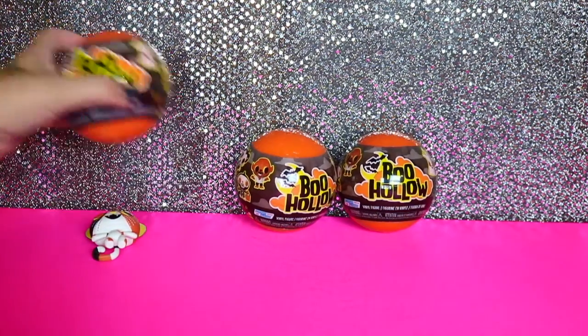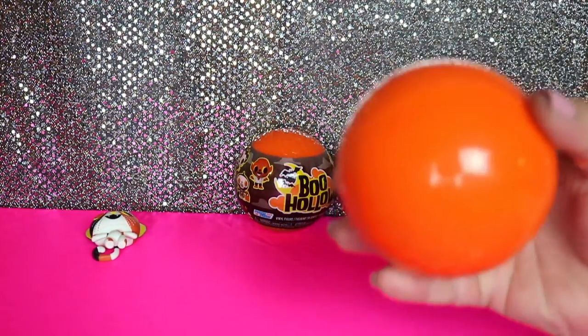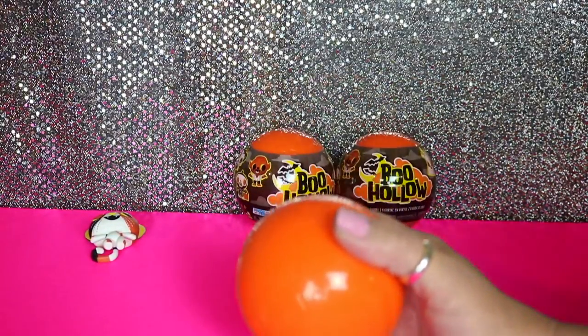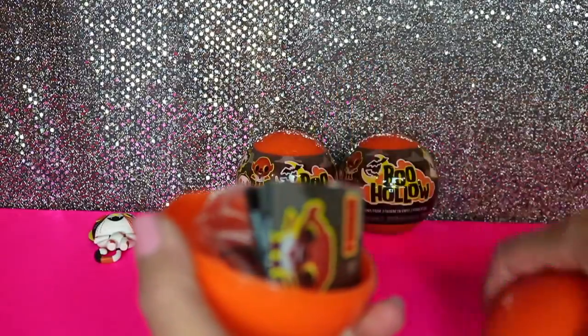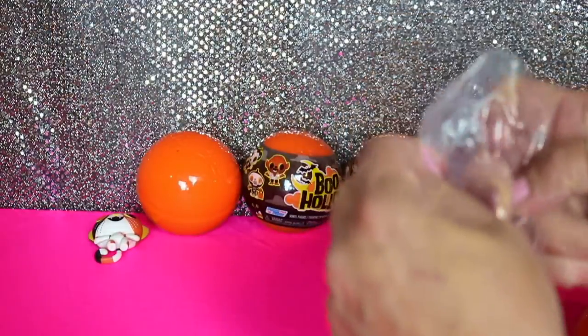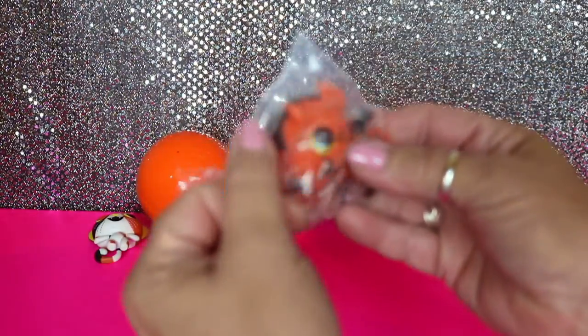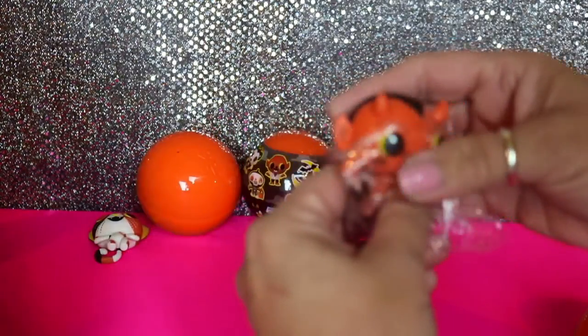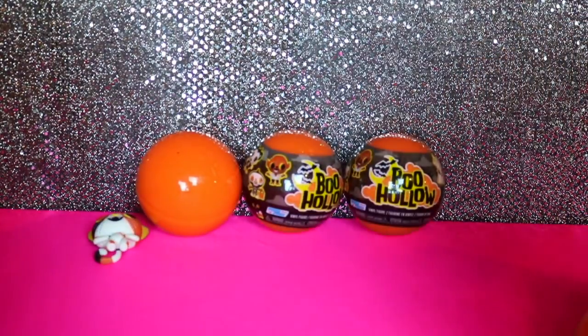They're a little hard to open. Okay, we got this one. Let's see. And we got the devil! He's a common, one out of 12, and his name is Scratch. This underworld hustler is always ready to make a deal.